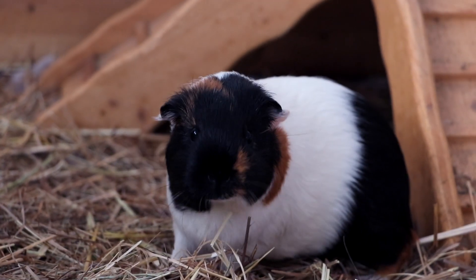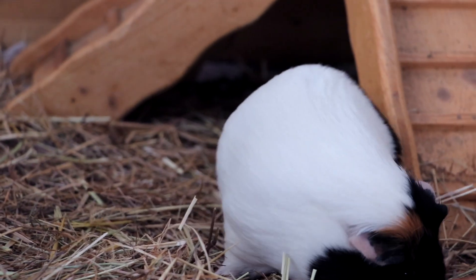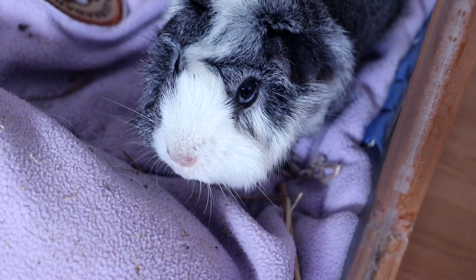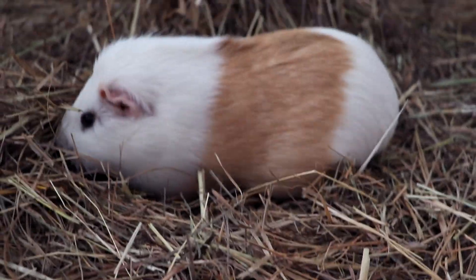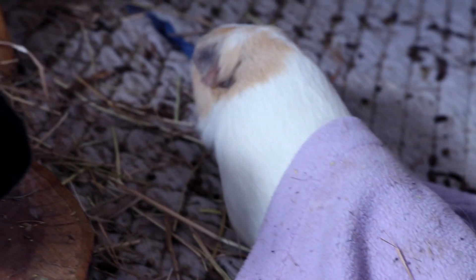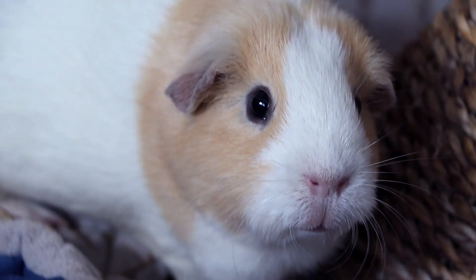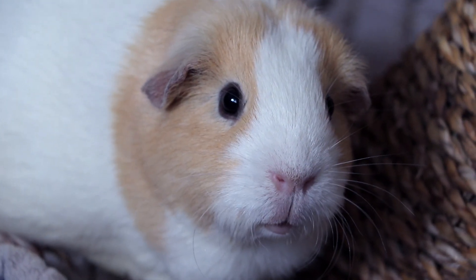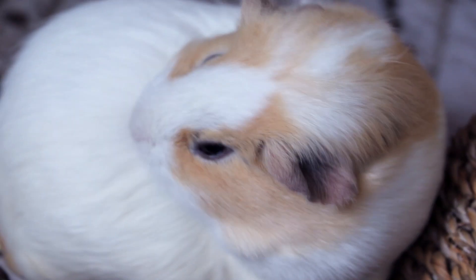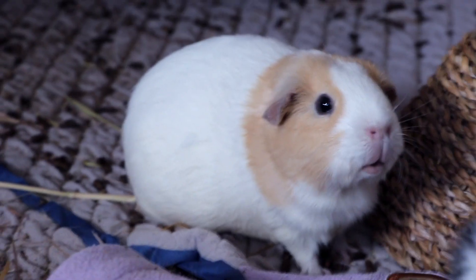Depending on how long you've been following my channel, you might know that currently I have 4 guinea pigs: Nugget, Gatsby, Sylvester, and Minnie. I'm not sure where she is — there's Minnie. I need a shot of your face. Well, good enough. There she is — and Minnie, now she's really looking into the camera.